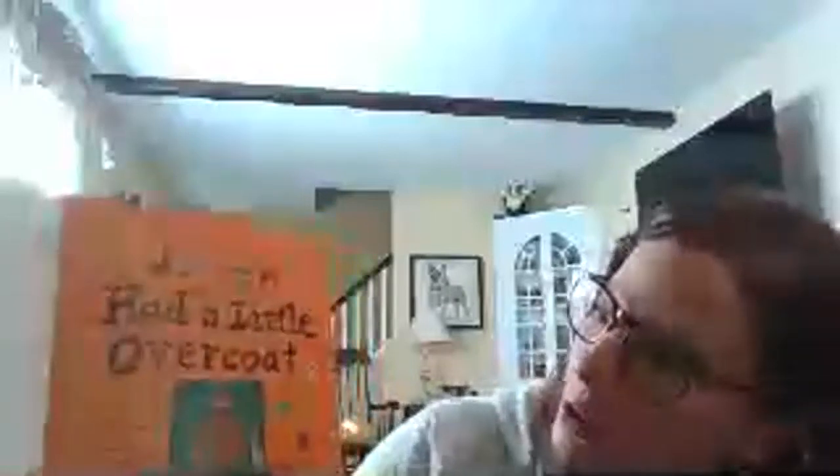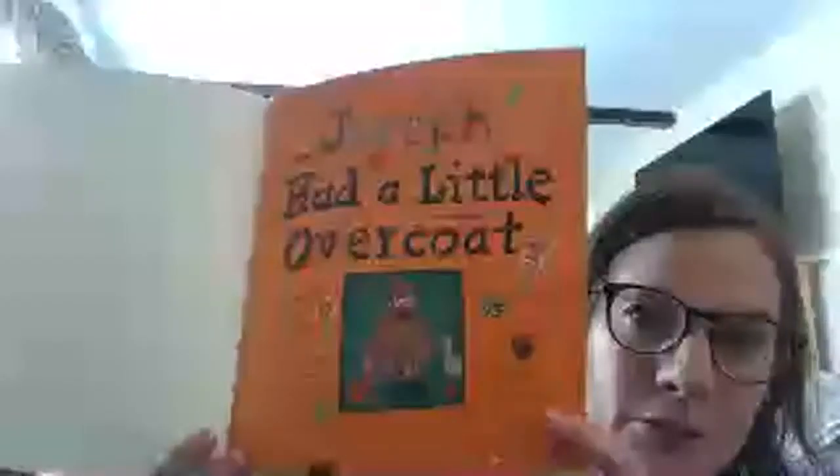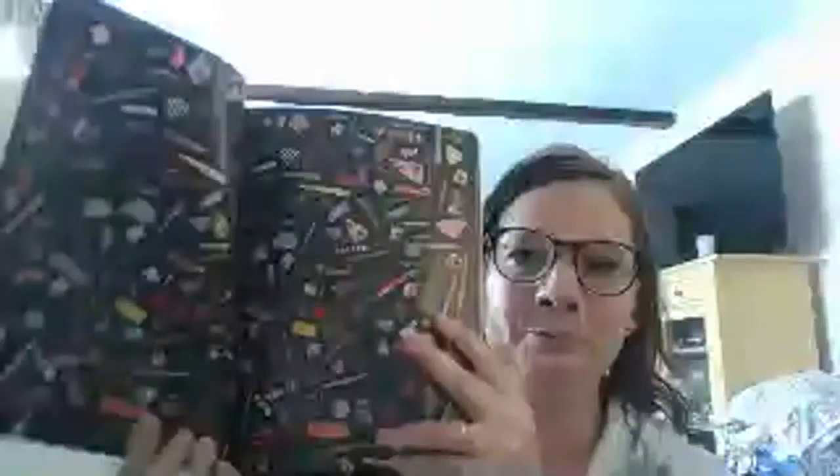Here's our title page, and it says Joseph Had a Little Overcoat. He wore the coat for a long time, and then something happened to it, and there's a moral too. A moral is like a lesson. I like these illustrations also — different colors and patterns.